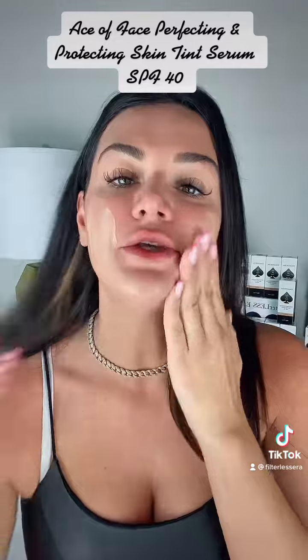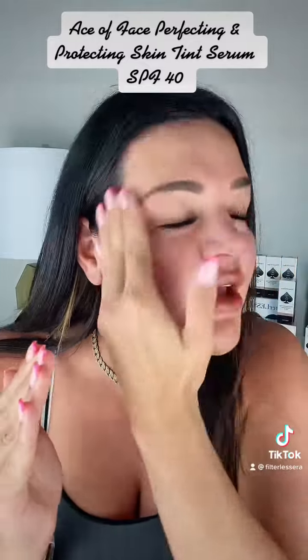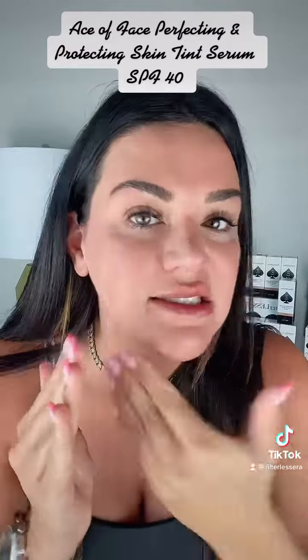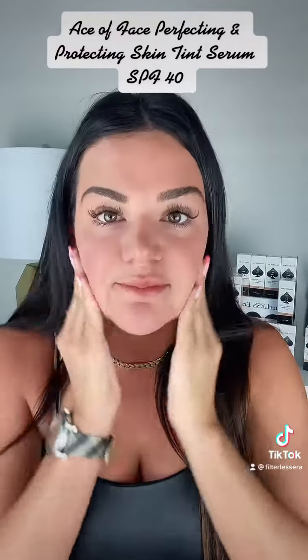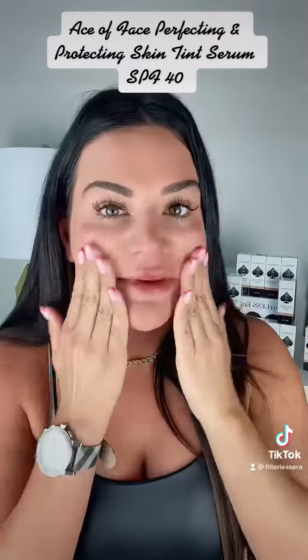I'm going to rub it in just like you would an SPF. It feels so good on your skin. I've been wearing this all summer long. It has SPF 40, so it's protecting from sun, UVs, blue light, and pollution, but it's also been correcting my skin at the same time. And you know, if you fall asleep with your makeup on, you don't have to feel as guilty because it's skincare-based.